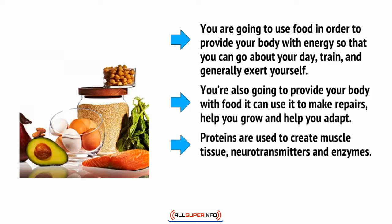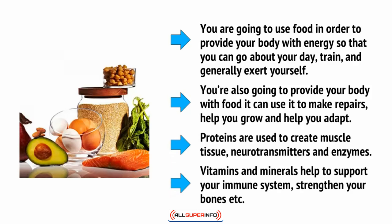Proteins are used to create muscle tissue, neurotransmitters, and enzymes. Vitamins and minerals help to support your immune system, strengthen your bones, etc.